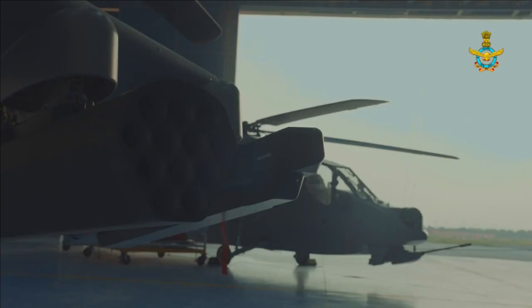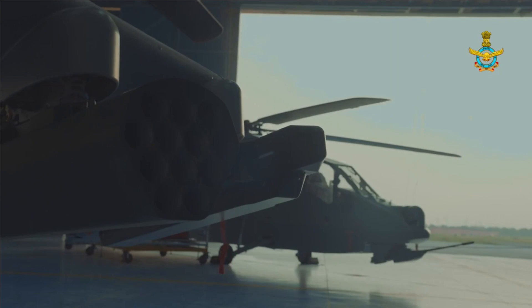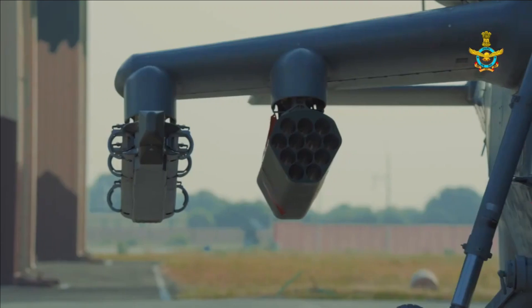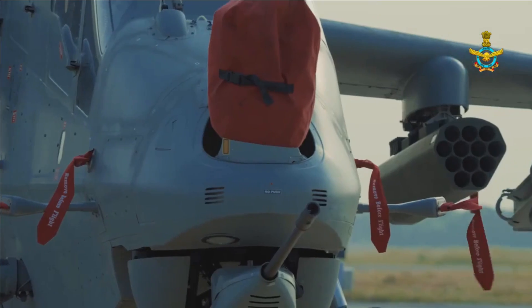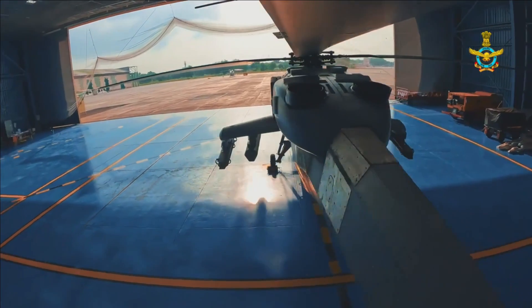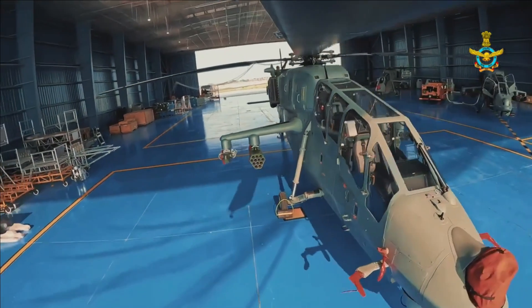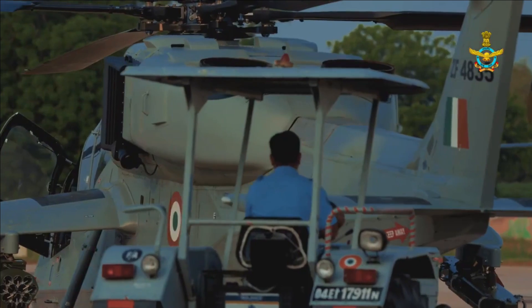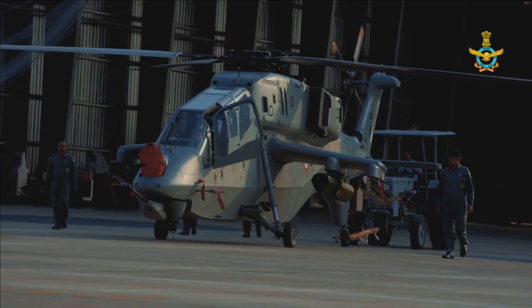In 2019, Prachand was tested against a moving aerial target with an air-to-air missile at the Integrated Test Range in Chandipur, Odisha. This air-to-air engagement had the distinction of being the first ever in India by any helicopter. While the details of the missile were not shared, it is most likely MBDA's Mistral 2.